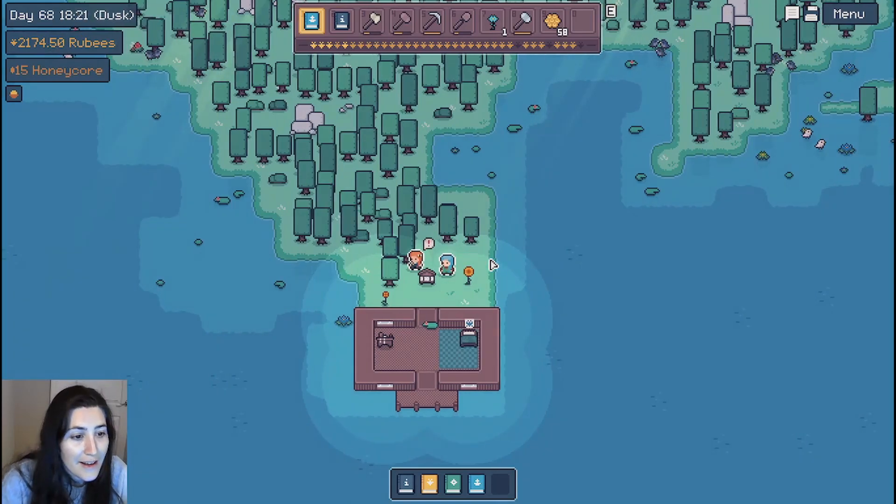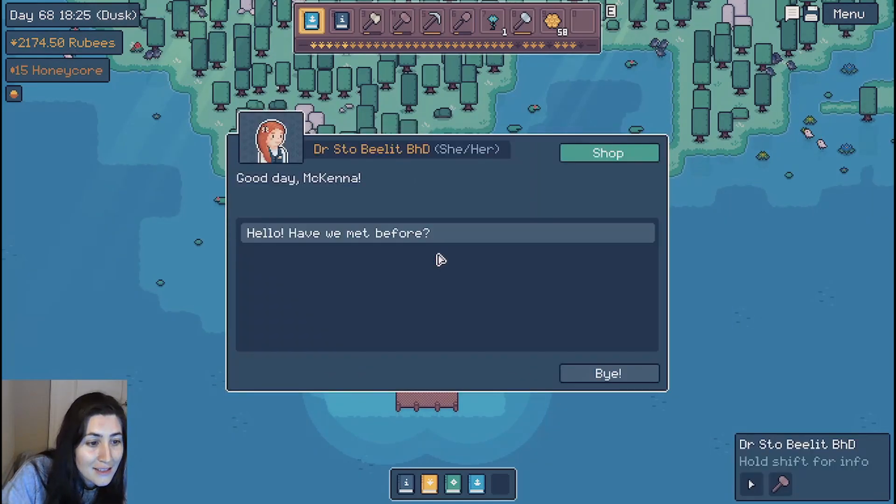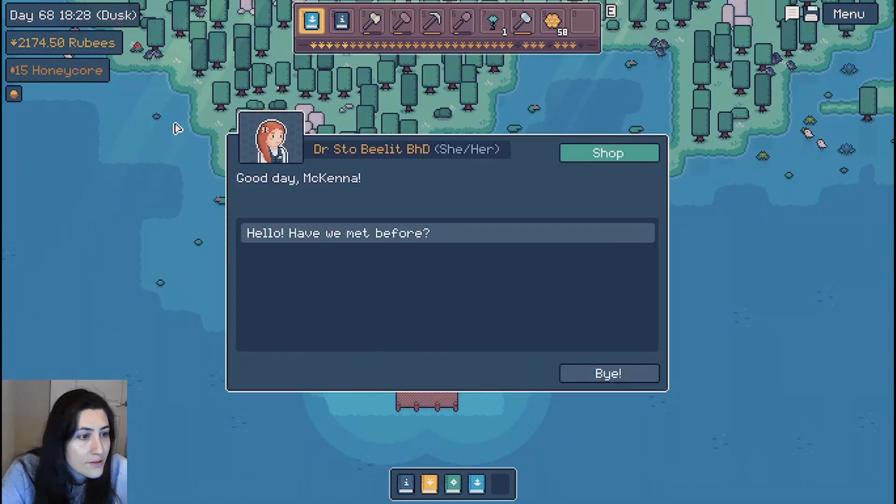This is the butterfly expert. I walked all the way over here so we can have a little chat to kick things off. Oh, this looks like a new dialogue interface. This is Dr. Stowe Belit, B-H-D. Dr. Stowe Belit — is that a pun? Is this going over my head?